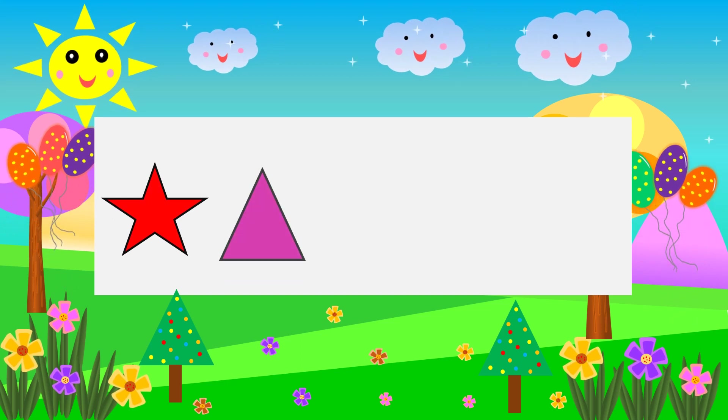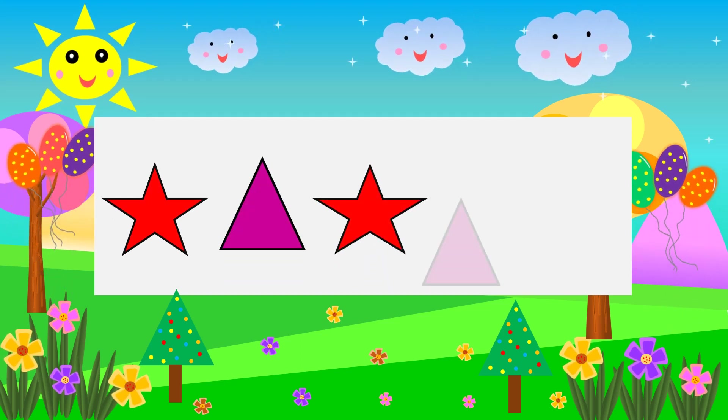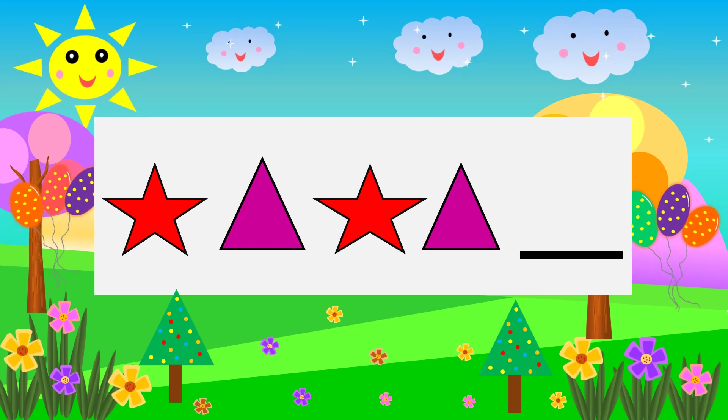Star Star Triangle Star. Triangle. What comes next? Star.